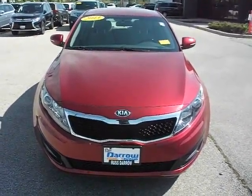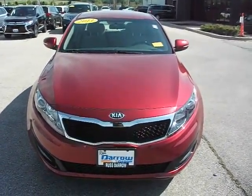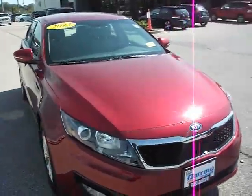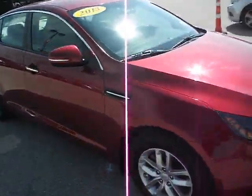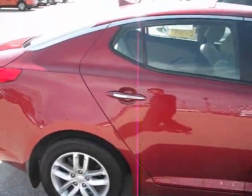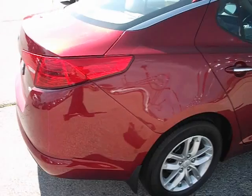Hello, welcome to Rustero Mitsubishi. I'm Ben, and today I'll be showing you this 2013 Kia Optima LX. Red exterior, tan cloth interior, four-cylinder engine, front-wheel drive sedan.